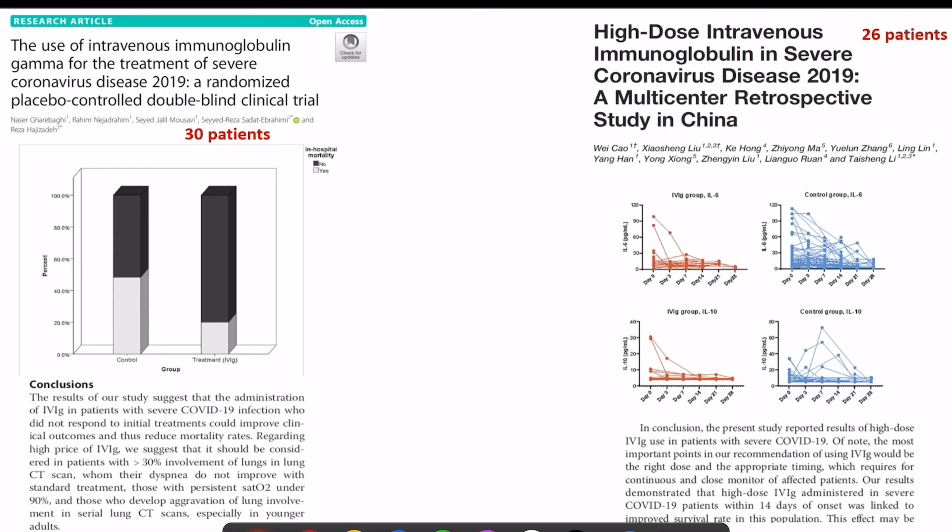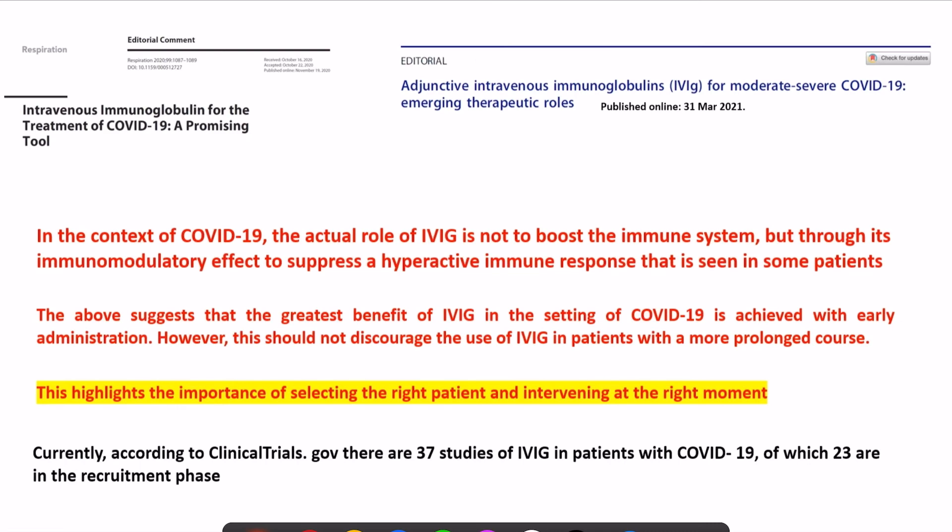A randomized trial of 30 patients found that giving IVIG resulted in a reduction in mortality rates. A similar study of high-dose IVIG in only 26 patients again found a reduction in mortality after giving IVIG. Overall, evidence is mostly from case series and small studies. The actual role of IVIG is not to boost the immune system but through immunomodulatory effect to suppress the hyper-immune response that leads to worse outcomes.